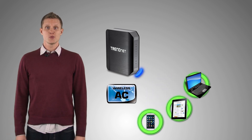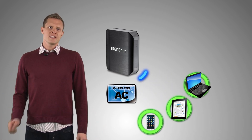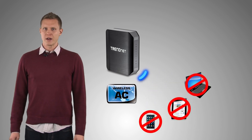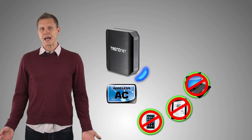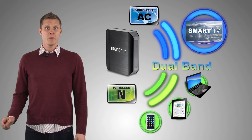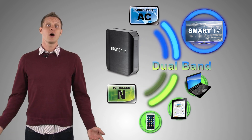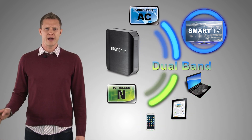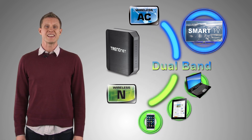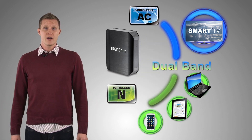Will all of your existing devices work with wireless AC? Well, yes and no. Pure wireless AC does not work with standard wireless N, which is built into your laptop, tablet, or smartphone. That said, almost all wireless AC routers will be dual-band, with one band offering standard wireless N to connect all your existing devices, and the other band offering up to gigabit wireless AC speeds. So long as you have a dual-band wireless AC router, you're good to go.